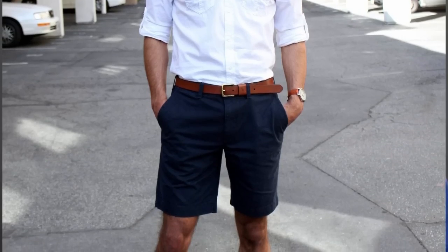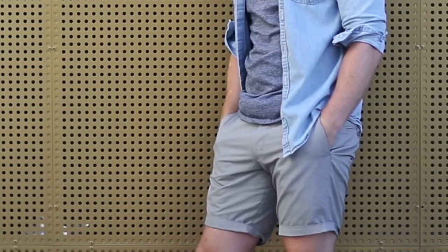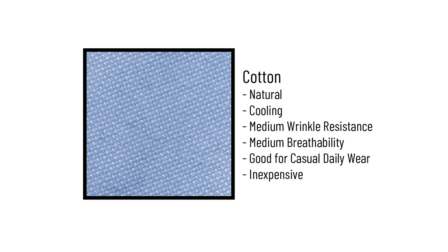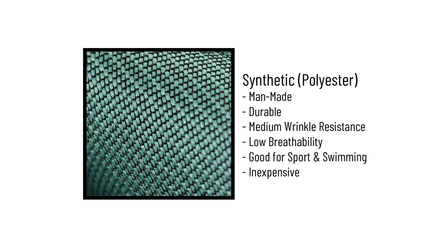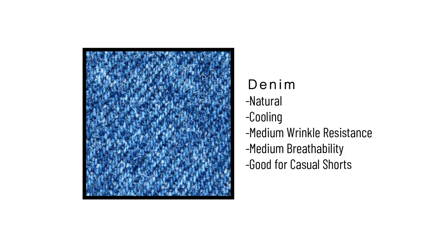Touching on materials: cotton is going to be the dressiest option. Then you'll see variations of polyester and nylon, usually in performance or athletic shorts. If you see synthetic material in a short that looks like it could be worn with a polo, you'll have to use your own discretion. And denim shorts are always going to be ultra casual.